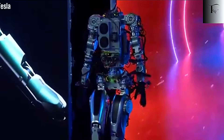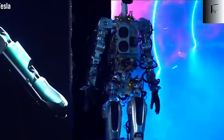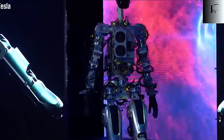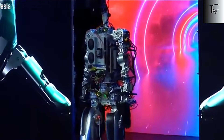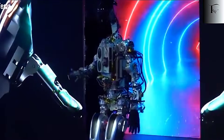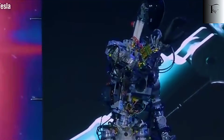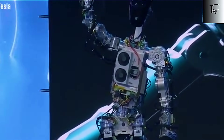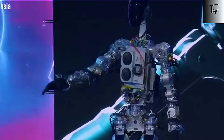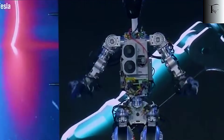And the implications are staggering. On one hand, we could live in a world free from poverty, where robots handle laborious tasks and humans pursue creativity, research, and personal fulfillment. On the other hand, the sudden displacement of traditional jobs could create economic shocks if society doesn't adapt quickly enough. Tesla's strategy isn't just about creating a smarter robot — it's about shaping the foundation of a post-work economy.